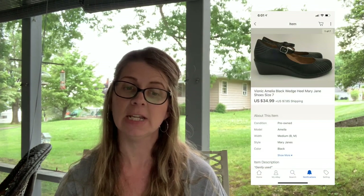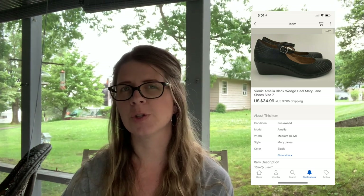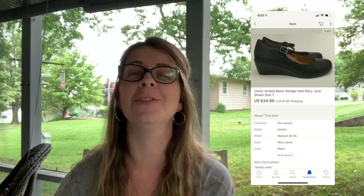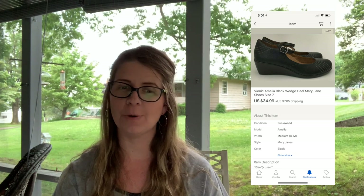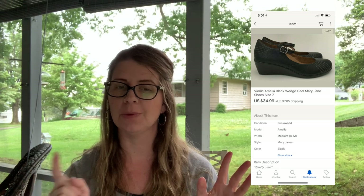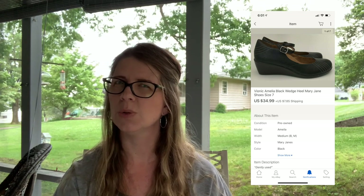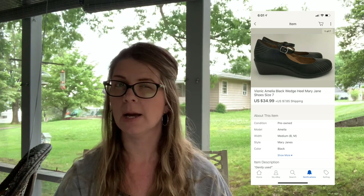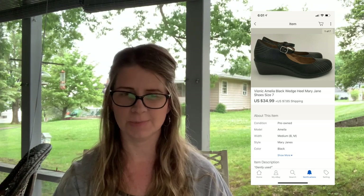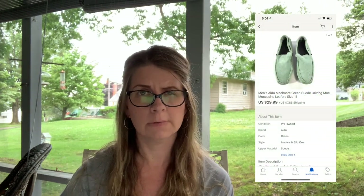Next I sold a pair of Bionic Amelia black wedge Mary Jane heels, size 7. I believe I got these at a church sale — the day I went to two sales I'd never been to before. I had no idea how much stuff was priced but I think they ended up being $1 to $2, very reasonable. They sold for $34.99 plus shipping.